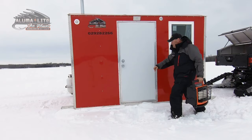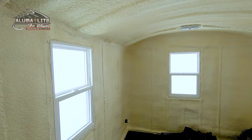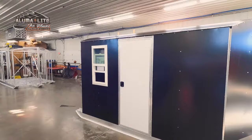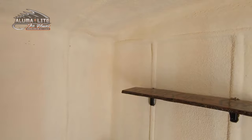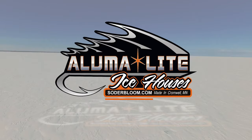Alumilite fish houses are the most durable, lightweight fish houses on the market today. Constructed from high-grade aluminum with spray foam interiors, Alumilite houses are easy to tow with a four-wheeler, snowmobile, or side-by-side. Alumilite offers various sizes along with custom build options — efficient and affordable, making them the most comfortable hard house option for reeling in fish all winter long. To find a complete listing of sizes, options, and your nearest dealer, visit SoderBloom.com.